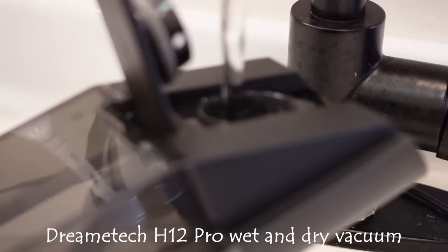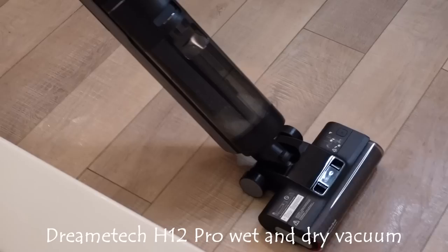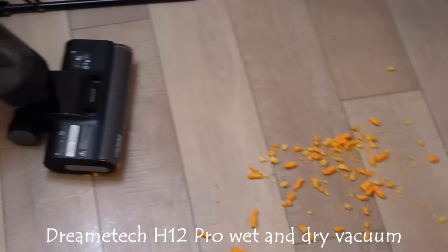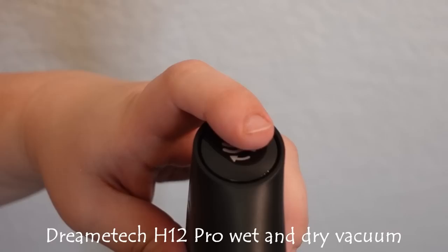It was super easy to refill the water tank. We spilled some milk on the floor for demonstration and this vacuum had no problem handling it. I love how it automatically adjusted the power and settings for the liquid mess. We also spilled Cheetos all over the floor and the vacuum had no problem handling that dry mess either. It has edge-to-edge cleaning technology and is very easy to use in hard-to-reach areas.